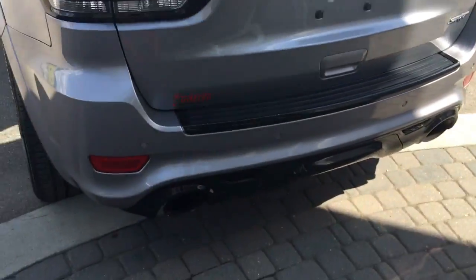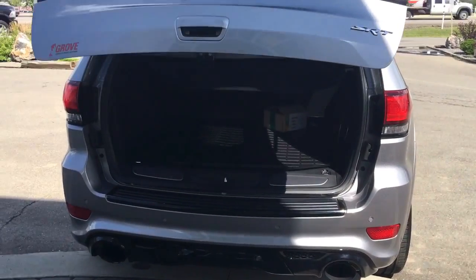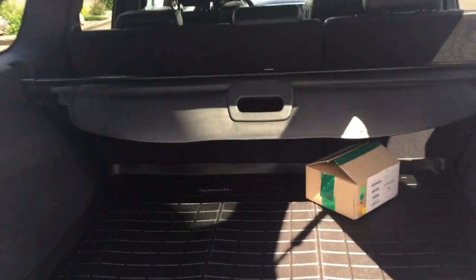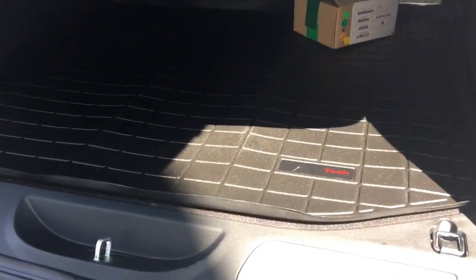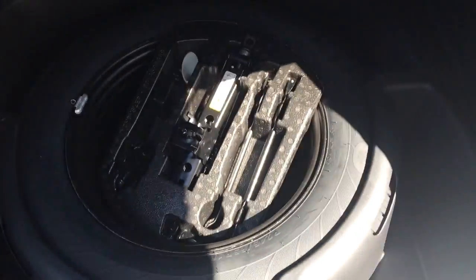As mentioned, the key fob has a trunk release — hit that button twice and it opens automatically. There is also a little button just underneath here you can press if you don't have the key fob. There's lots and lots of space, and it has a nice cover so if you have anything in the back you don't want people to see, you can cover it up. Of course there's a WeatherTech cargo mat and a full-size spare tire underneath.